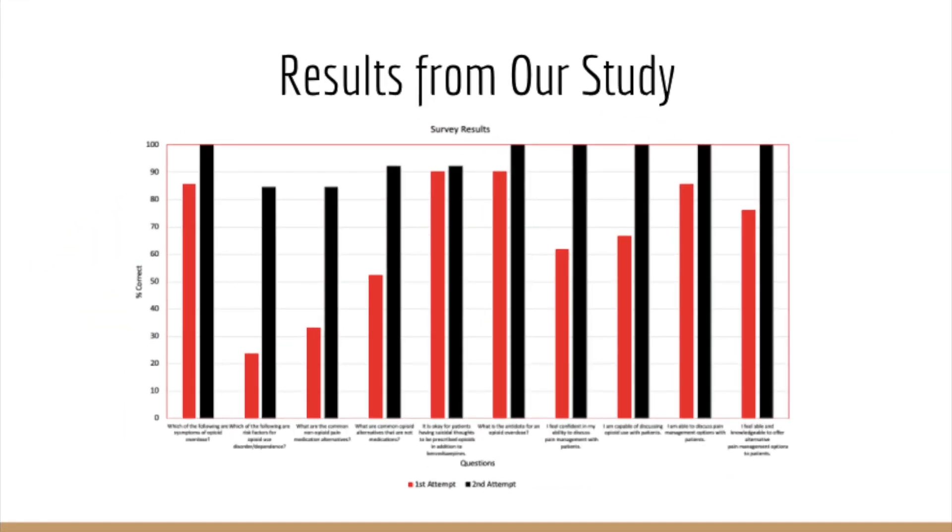To collect our data, we had the group of students take a 10-question knowledge and competency survey before and after the information was given to them. The baseline knowledge of opioids from the students, in comparison to their knowledge after receiving our intervention, resulted in an average increase in the result outcomes.